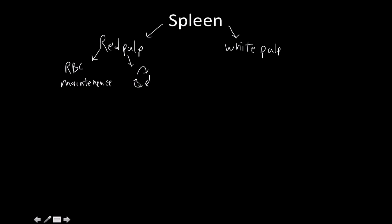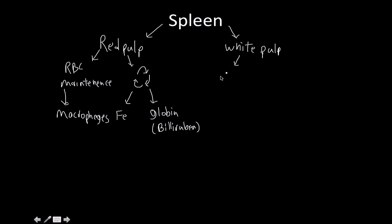The red pulp recycles both iron — we'll talk about that in anatomy and physiology — and the globin part of your hemoglobin, which in this context is bilirubin. The way the spleen destroys old red blood cells is by looking at their surface and using macrophages to break them down. But don't let this throw you off — the red pulp is not an immune structure. The white pulp is essentially a big lymph node. The only difference is that, whereas with the lymph node there were afferent and efferent lymphatic ducts, in the spleen everything goes in and out of the arteries and veins.